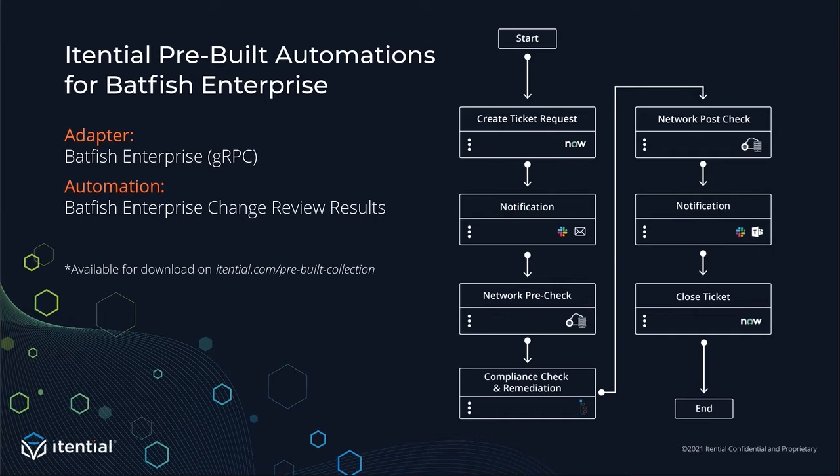For those new to Itential, you're probably wondering what a pre-built is. In the Itential architecture, the platform can automate use cases. The goal of a pre-built is simply to reduce time to value. A pre-built comes in the form of adapters, transformations, and even entire automations. You have the option to start with a blank canvas, but you can also pull a pre-built into your Itential automation platform so you have somewhere to start from, and then stitch those together like Lego blocks as you're building a larger automation. Itential and IntentionNet have worked together to create Batfish Enterprise Itential pre-builds — an adapter that connects Itential into Batfish Enterprise through their gRPC API, and an automation that analyzes a change and reviews results.